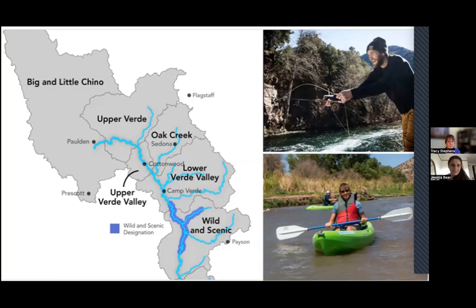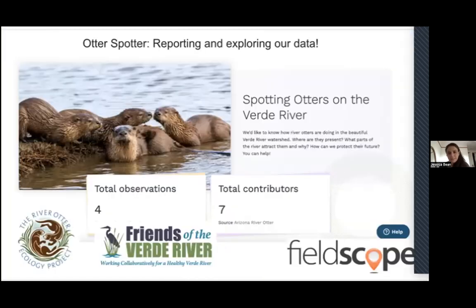Thank you, Tracy. My name is Jessica Bean. I'm based at UC Berkeley, and I partner with a project called FieldScope, which is a community and citizen science platform for collecting and analyzing data. This new project about spotting river otters on the Verde is hosted on FieldScope. We're really excited to offer this opportunity to the community to collect and analyze river otter data in Arizona. This is the homepage, and we actually have one official observation so far.